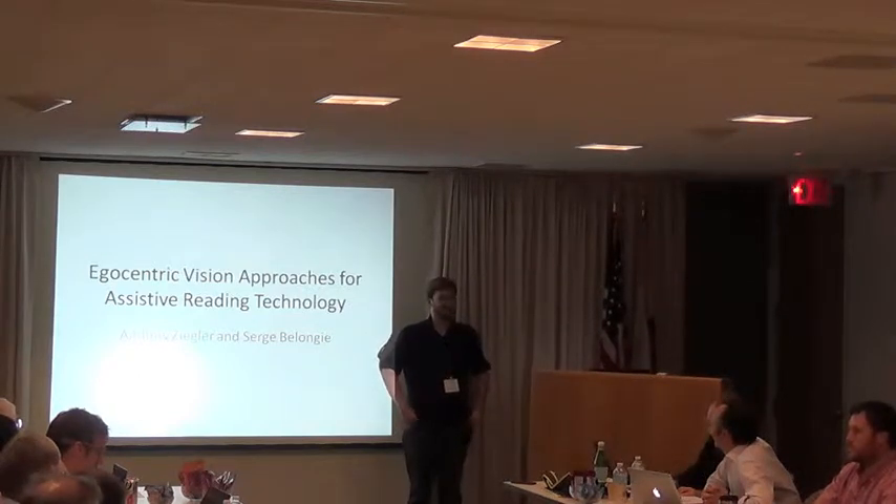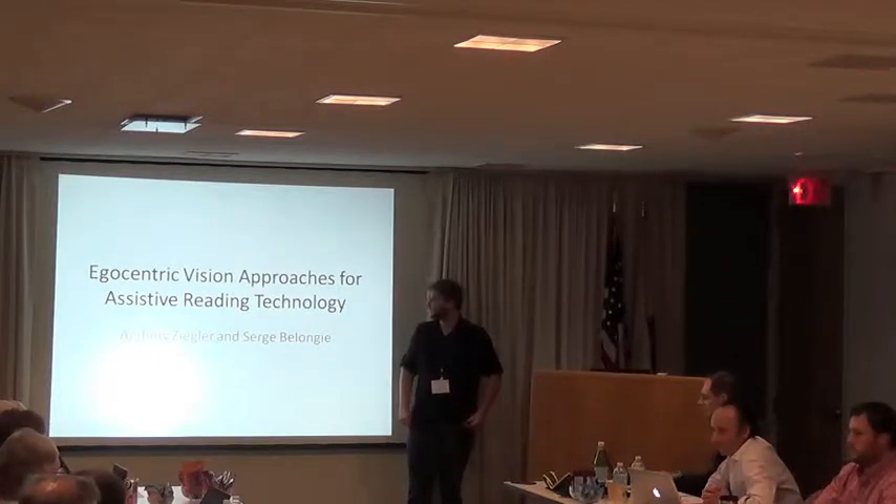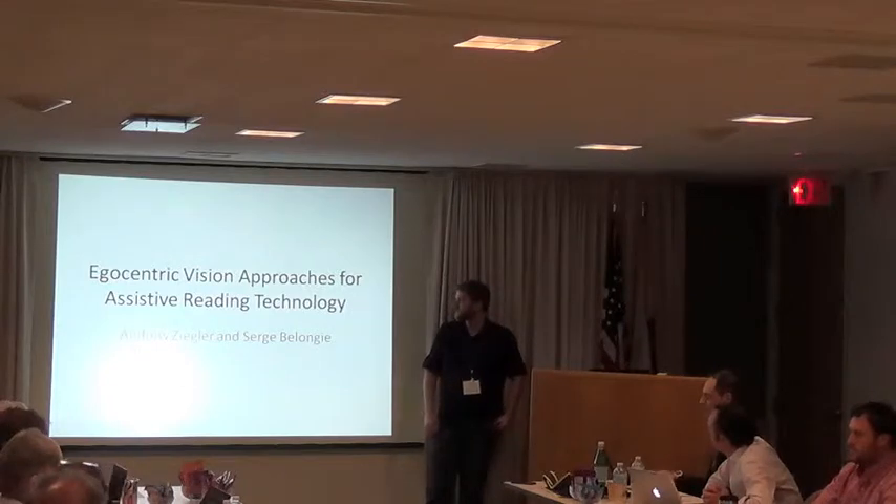I'm Andrew Ziegler from Georgia Tech, doing my PhD there, so I'm still a student. Before that, I was doing my master's degree at UCSD with Serge, and what we worked on was applying vision to assistive reading devices.